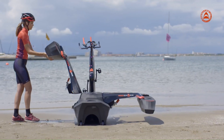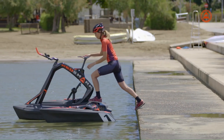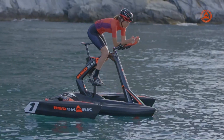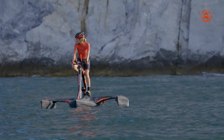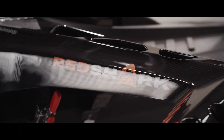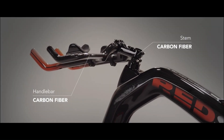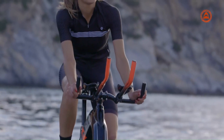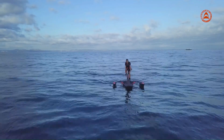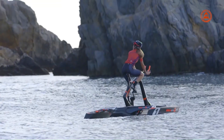Red Shark Bikes are a unique type of watercraft that combines the experience of cycling with the fun of being on the water. Made by a Spanish company, they're designed to be stable and easy to ride even for beginners. All models share the same basic design: a bicycle frame mounted on two pontoons with a propeller powered by the rider's pedals. Red Shark Bikes range from around $3,000 to $4,700 depending on the model.